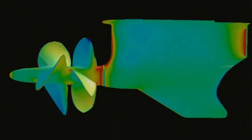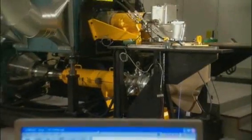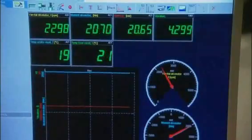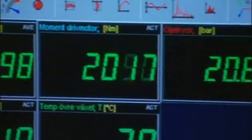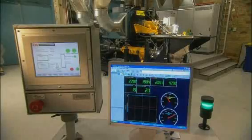No one knows the twin counter-rotating concept better than Volvo Penta. Here we see cavitation testing in a tunnel and computer simulation, confirming efficiency under all driving conditions. This specially designed test rig puts the pods through maximum power and torque — the equivalent of 20 seasons of normal boating.